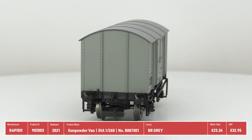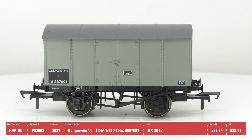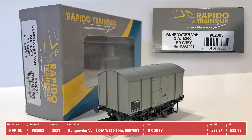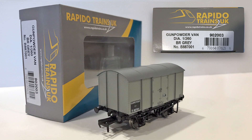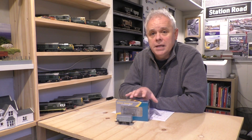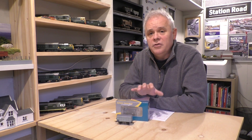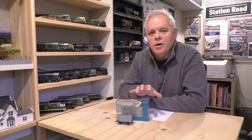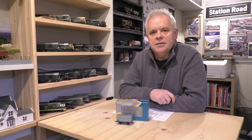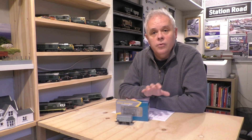I bought this wagon back in April from TMC, and at that time they were selling it for around £23, which is almost £10 less than the RRP. So let's get into what the detail is on this wagon and compare it with the Daypole wagon to see if we can figure out why this price is as high as it is, and also why the Daypole price is as low as it is.